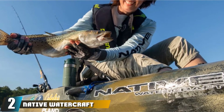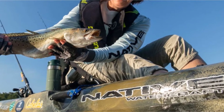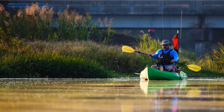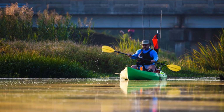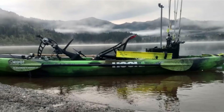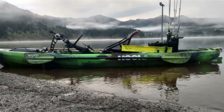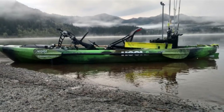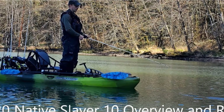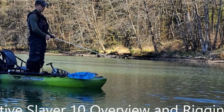Moving on to number 2, we have the Native Watercraft Slayer Propel 10 Kayak. This is one of the most compact fishing kayaks around and could be a good choice if you're looking for something that's easy to transport. Weighing just 62 pounds without the drive installed and 81 pounds when fully rigged, this 10-foot Slayer Propel yak is designed to be easy to fit in the back of a pickup truck or on top of your car. Featuring rotational pedals, you'll be able to cross the water quickly and easily with the propeller drive system powering you both forwards and backwards. At 34 inches wide, it's also super stable in the water, allowing you to stand up for better line casting.